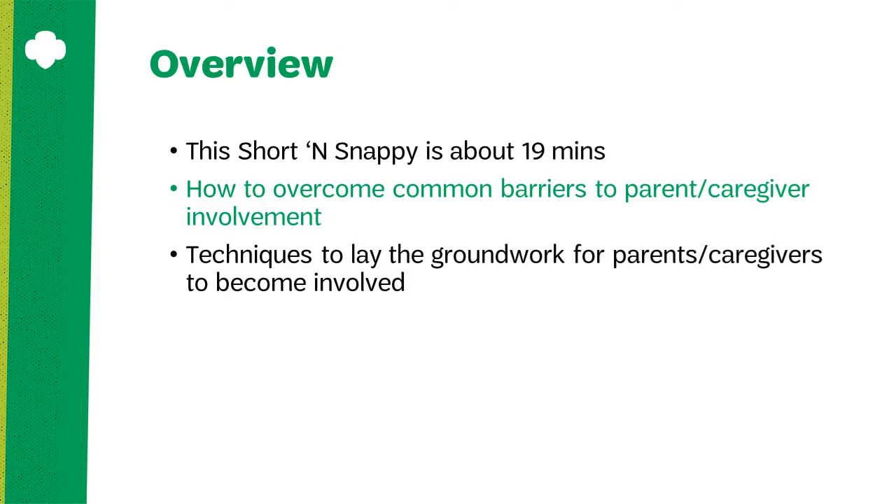This short and snappy training is about 19 minutes and it covers how to overcome common barriers to parent caregiver involvement. You'll also learn useful techniques to lay the groundwork for parents and caregivers being involved in your Girl Scout troop.